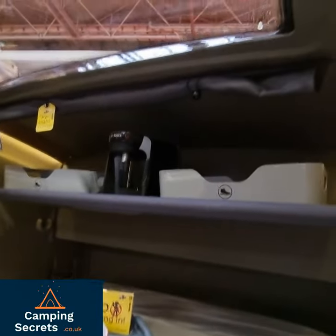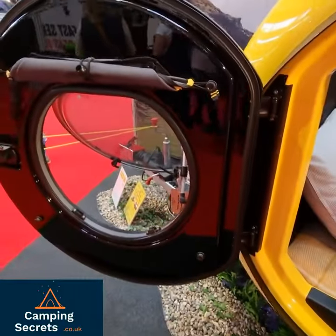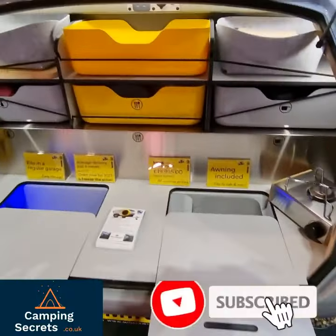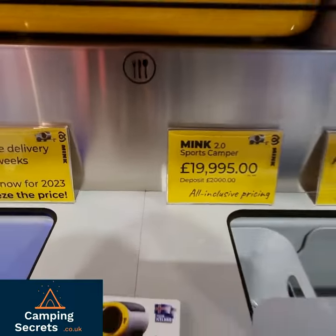This looks the business. Really cool. Port hole to get in. Easy to tow. Great little rear bit. 20 grand on the road, all inclusive.